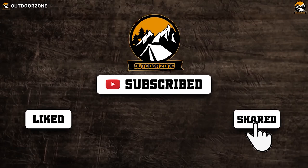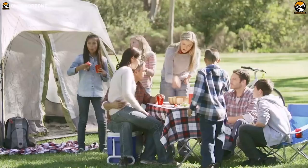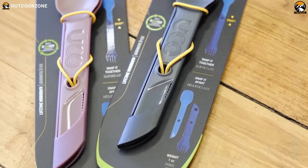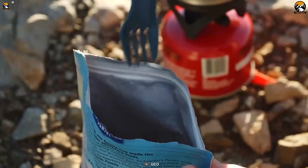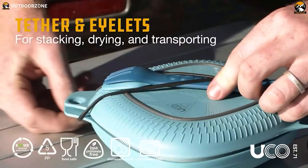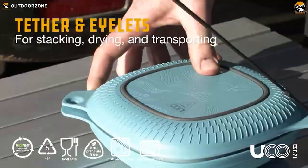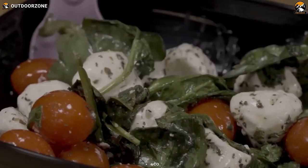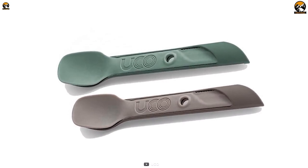You're camping surrounded by nature and ready to enjoy a delicious meal with friends or family, but your camping utensils are flimsy and not up to the task. The Ukko Switch Sport changes all that. This tiny yet mighty tool is a fork, spoon, and knife all rolled into one — made from durable food-grade BPA-free nylon, it's safe for you and the environment. With an included reusable tether you can attach it to your pack or hang it to dry, and it's dishwasher and microwave safe so you can enjoy hot meals on the go.